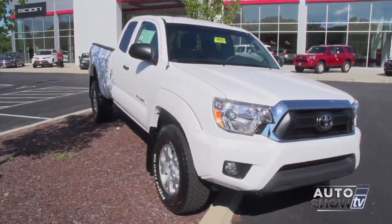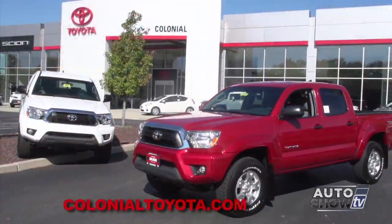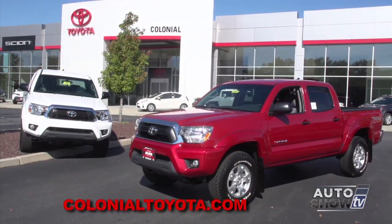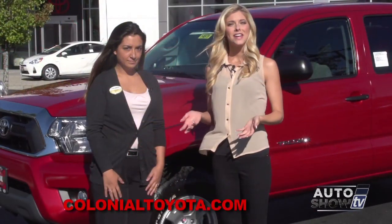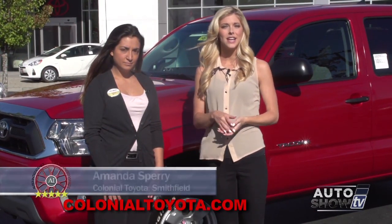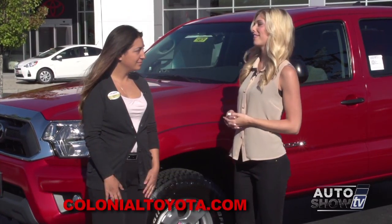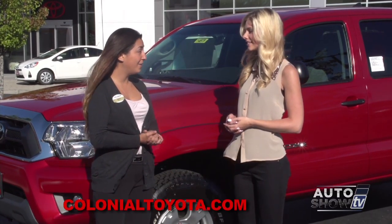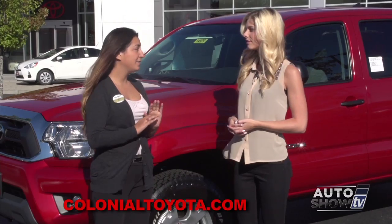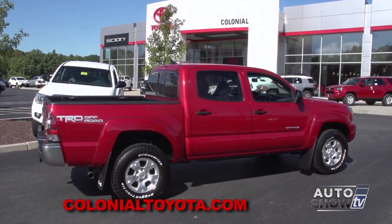When you consider its long-term ownership cost and resale value, the Tacoma may be perfect. Amanda Sperry joins us to tell us about the Tacoma's possibilities. Starting off with the SR, SR5, TRD Off-Road, and TRD Sport — there is so much to choose from.